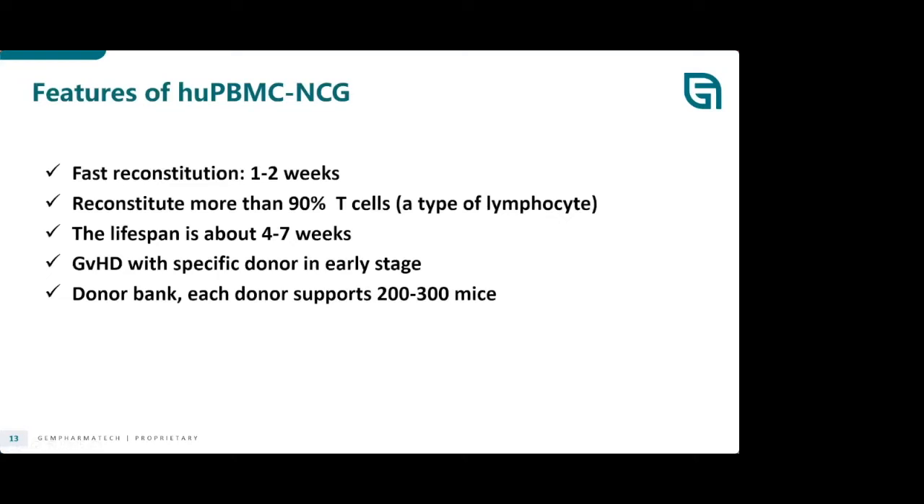Some features of this model: it has fast reconstitution — within one to two weeks it reconstitutes approximately 90% T cells. It has a very short lifespan of about four to seven weeks, which is one consideration when designing a study. The mice do develop GVHD depending on the donor — it can be earlier or later. One benefit of PBMC is that each donor can support about 200 to 300 mice. PBMC comes from adults so there is a large volume available.